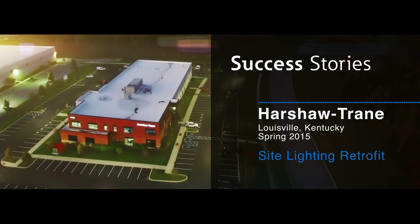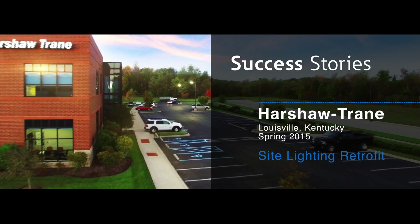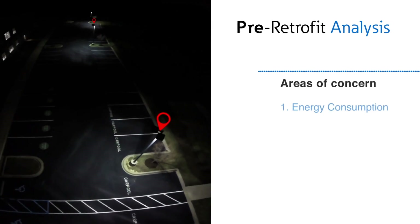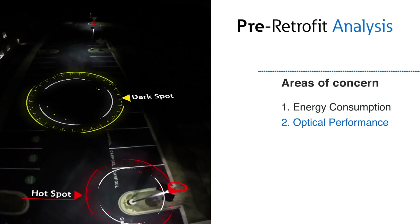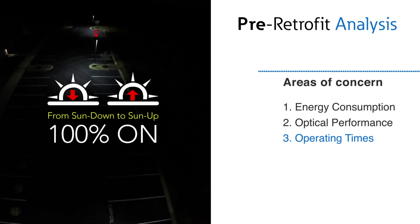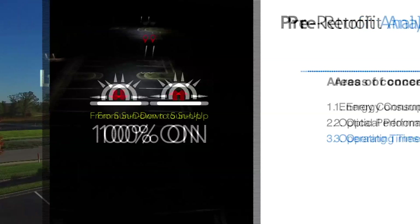Located in Louisville, Kentucky, the Harshaw Train Company recently completed an innovative lighting and controls retrofit of its existing 8-acre Leeds Silver Campus. The main areas of concern included a reduction in the overall energy consumption, improving light levels for under-lit and unsafe areas, and challenging the operating times of the luminaires when the site is unoccupied.